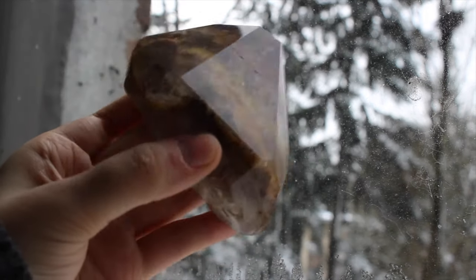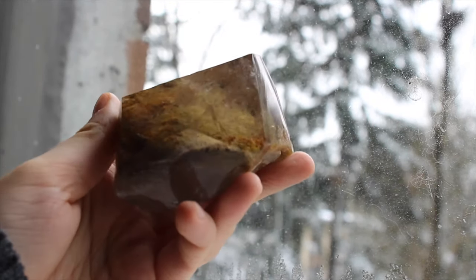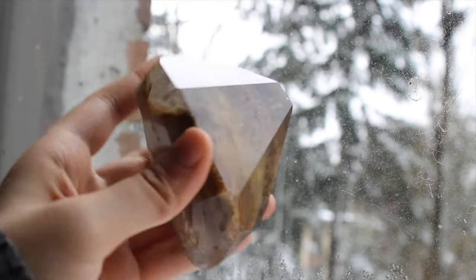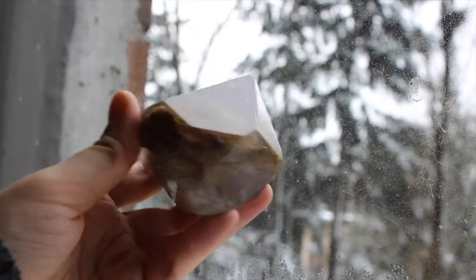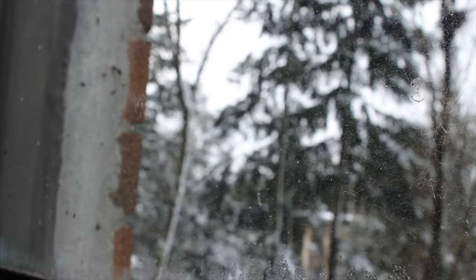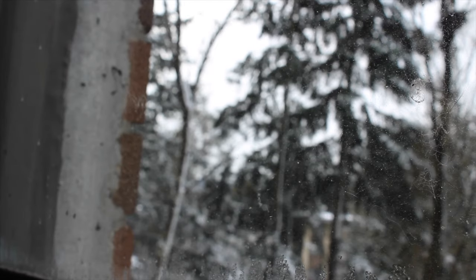This is a lodalite, or garden quartz. It's partially polished — the top has been polished but the bottom has not. It's beautiful and it does have some rainbows in it. When I bought it I knew I had to have it, even though it was a little bit pricey.